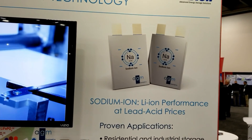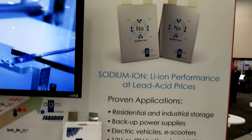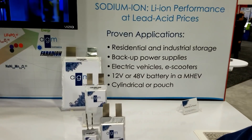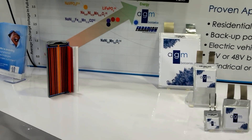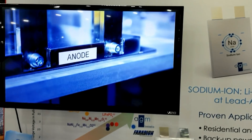So there you go, guys. Everybody asking me about sodium ion batteries — this is the company right here. We'll see you guys next time.